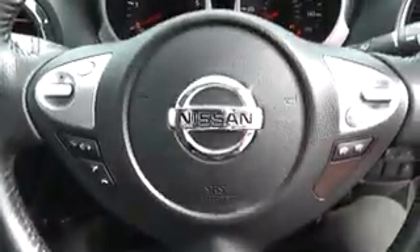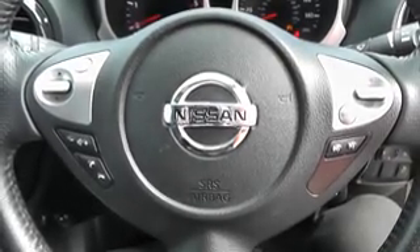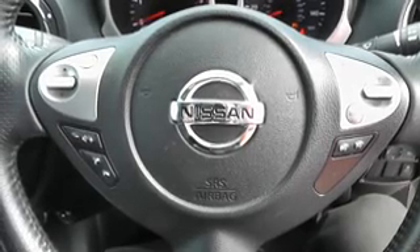The current mileage on this vehicle is 18,171. This vehicle is available on our website. You can reserve online to receive an additional £75 discount, and Wessex guarantees to provide the best deal on finance.